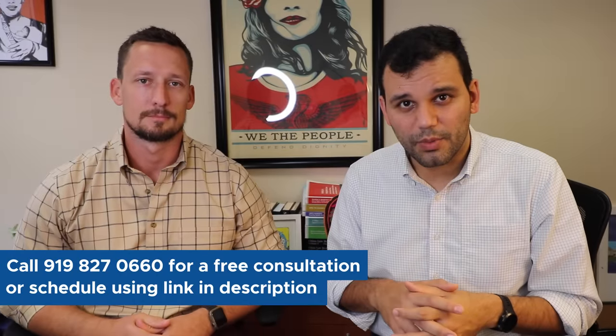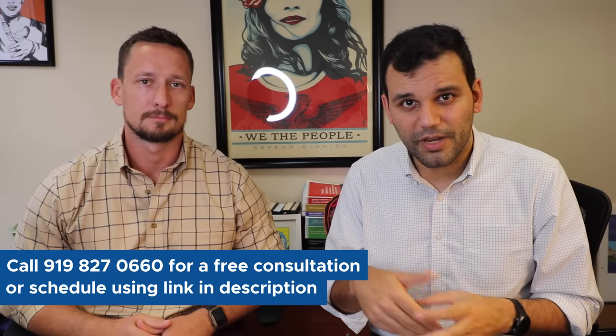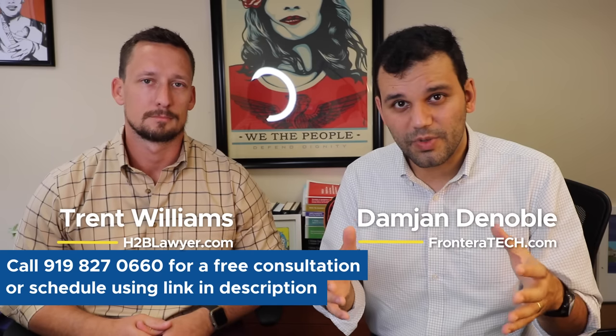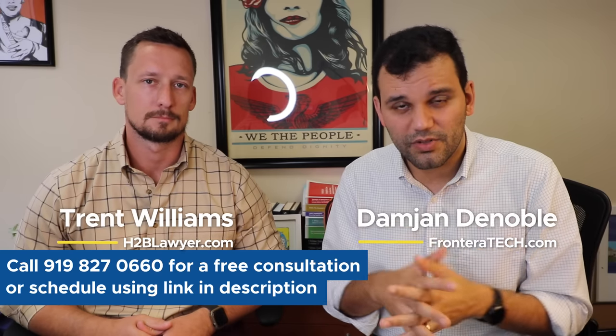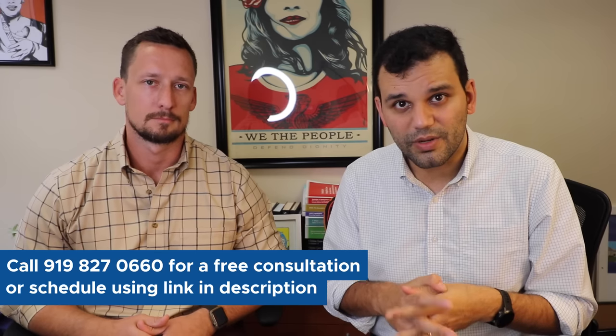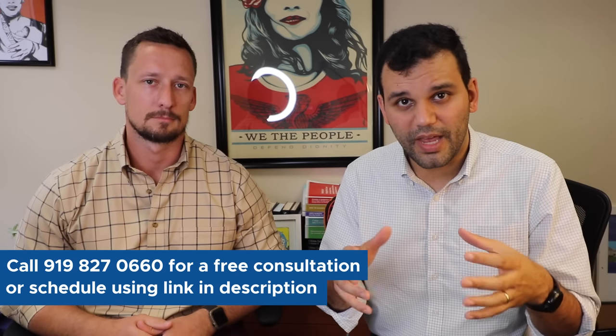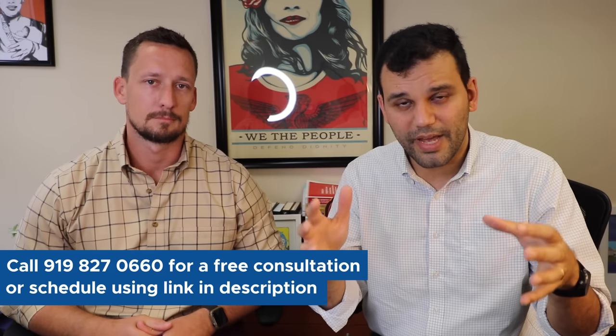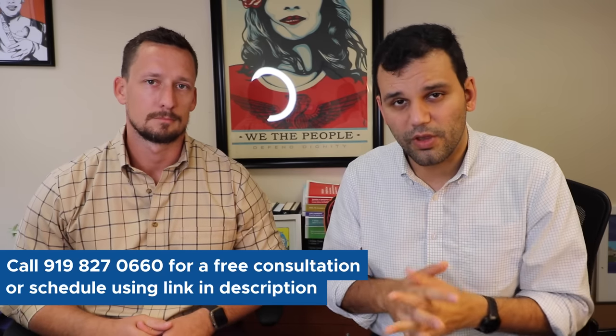Welcome back to Law Great. This is the channel where we give you reliable information to help you make better decisions and avoid costly mistakes on your immigration journey. For H-2B visas, we've been one of the premier channels for giving you information that you can't find anywhere else. We are here to talk to you about an overview of the H-2B visa process — this is the big picture video, what you need to think about when looking at this process.